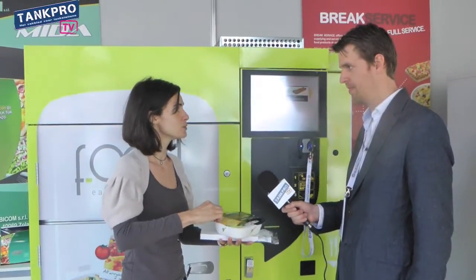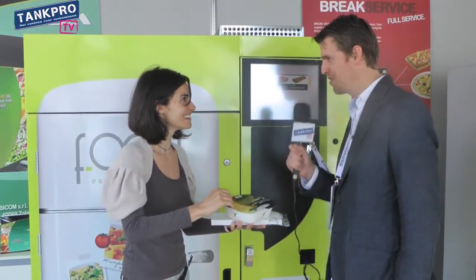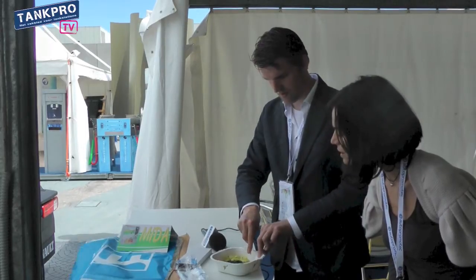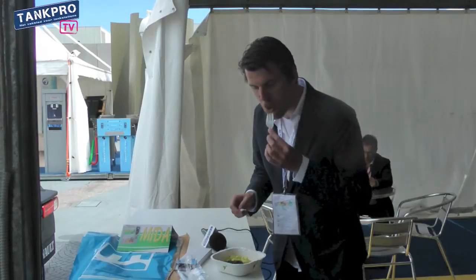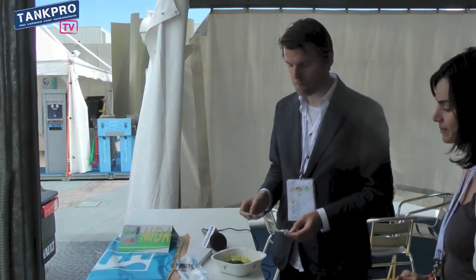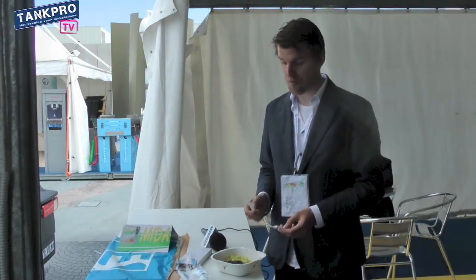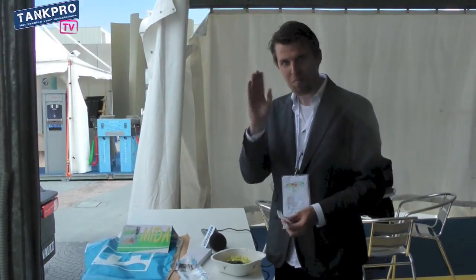Do you want to try? Yes, I want a small bite. Okay. Chicken. Oh. Is this good? Very good. Mmm.